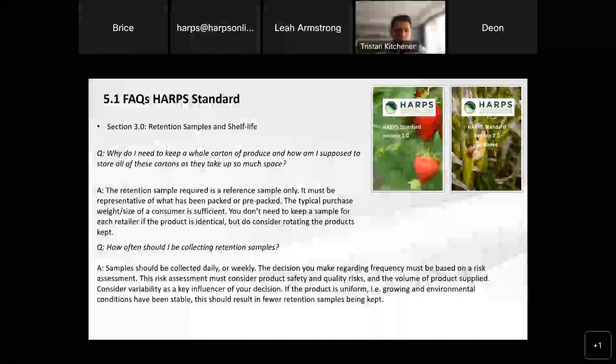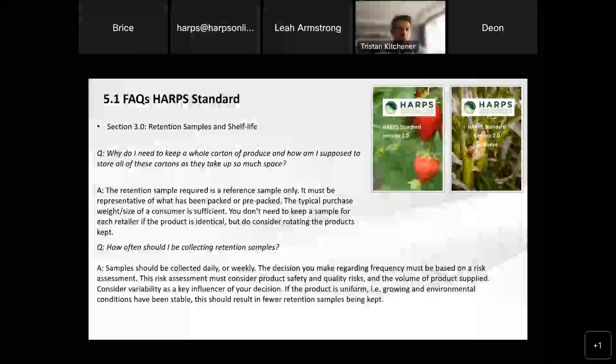In addition, you don't actually need to keep a sample for each retailer. If you produce the same product for multiple retailers, it's fine to keep one, but just consider that you're rotating across all of the retailers so you're getting a good representation of all of those products over time. Auditors are certainly not expecting to walk in and see a wall of product every time, just in relation to retention samples.